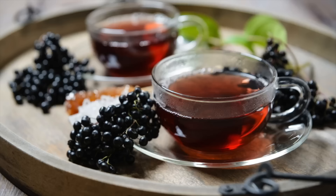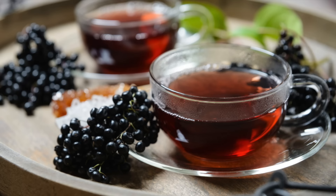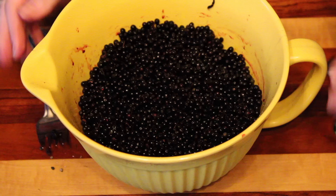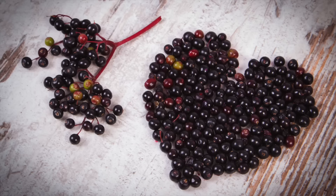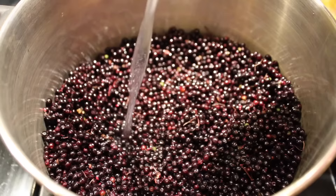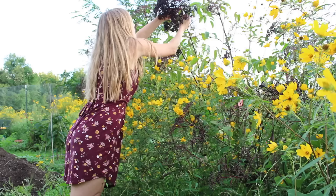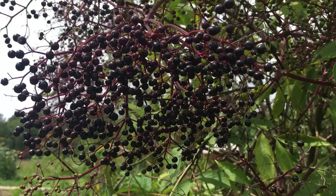Besides being utilized for colds and flus, elderberries are also used to relieve symptoms of seasonal allergies, for sinus infections, as an antibacterial, and for their anti-inflammatory and antioxidant properties. Some other common uses for the berries include relieving pain associated with arthritis and relieving constipation. Currently there are small amounts of scientific evidence indicating elderberry may lower blood sugar levels, cholesterol levels, and even lower high blood pressure, though these are limited to in vitro studies and studies done with rats and mice. There was even one study done with mice showing elderberry to have possible antidepressant effects. More studies need to be done before confirming these benefits as fact, but all of this is certainly impressive for a tree that also contains poisonous compounds and was once associated with evil spirits.